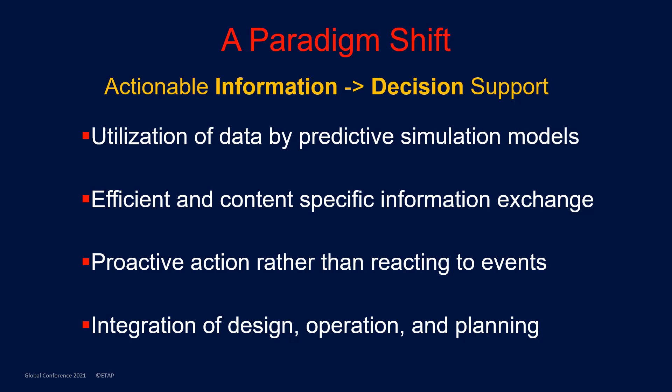This is done by utilizing the data for predictive simulation models, providing for efficient and content-specific information exchange, which ensures that the right information is available at the right time, and the intelligence for proactive actions rather than reacting to events.